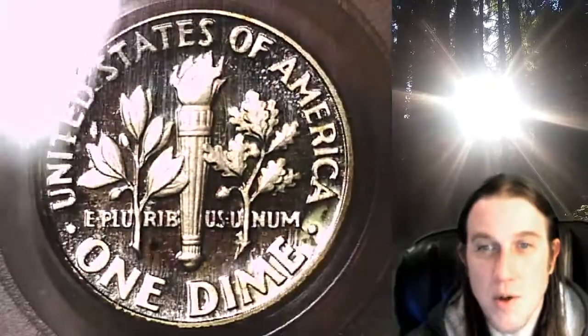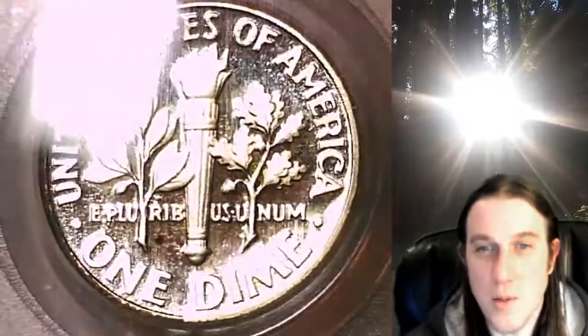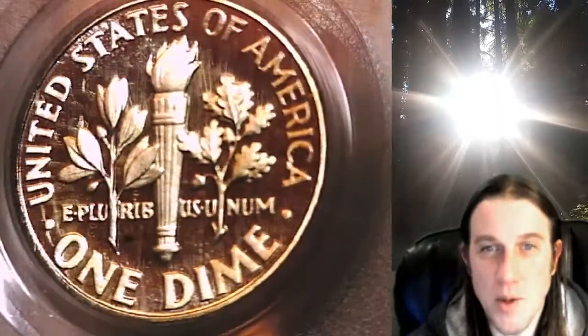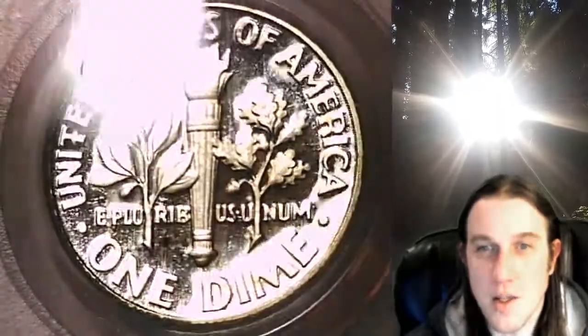If you ever purchase a coin from our eBay store, you can always enter the eight-digit cert number on the PCGS label into a YouTube browser — it'll bring up a video of the coin you purchased, and you can then look at your coin anywhere in the world, anytime you wish.